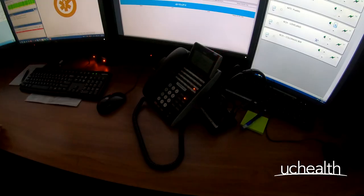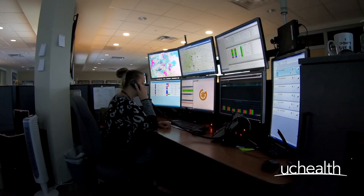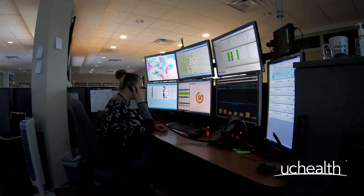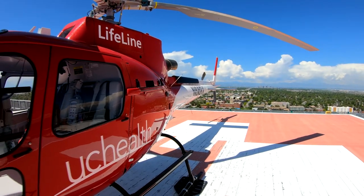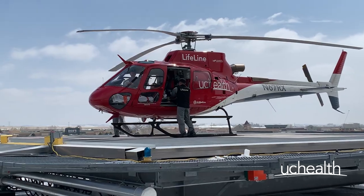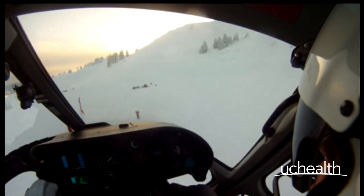The call comes in — the request to transport a critically ill patient from an outlying hospital to a higher level of care. Within minutes, UCHealth can send one of two helicopters in either Colorado Springs or Loveland, equipped with a critical care team and state-of-the-art equipment to help stabilize and transport the sickest patients from both medical facilities and on-scene accidents to a more appropriate healthcare facility.